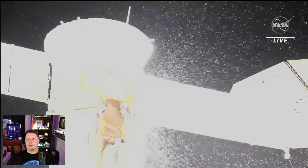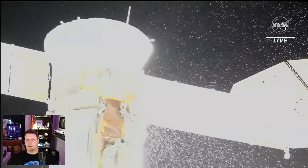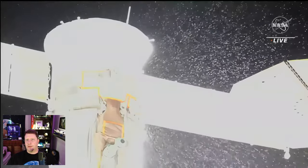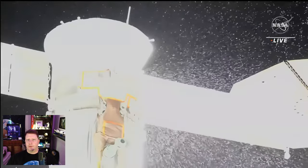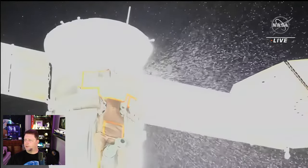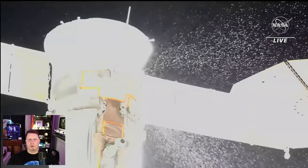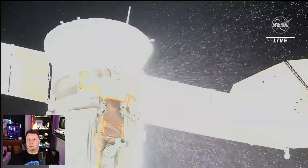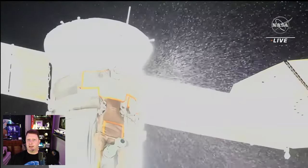Roscosmos had a live stream going as well, but they declined to show video of what was happening up in space. This video is a 4K AI upscaled version that I rendered from the NASA footage. The particles spraying all over the place were determined to be coolant from Soyuz's external coolant loop. The spacecraft also has an internal coolant loop, but the two loops pull from the same reservoir, so they aren't isolated.